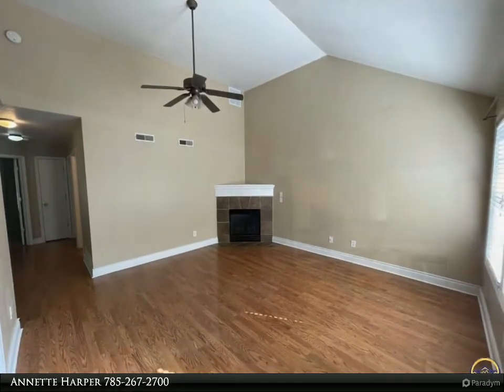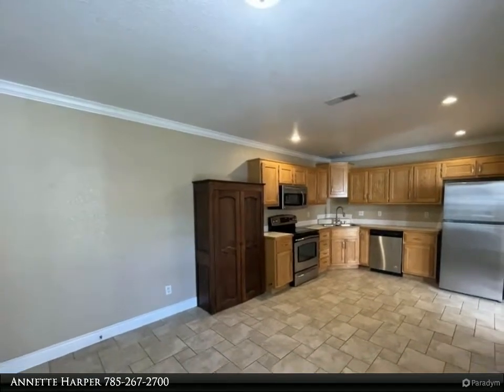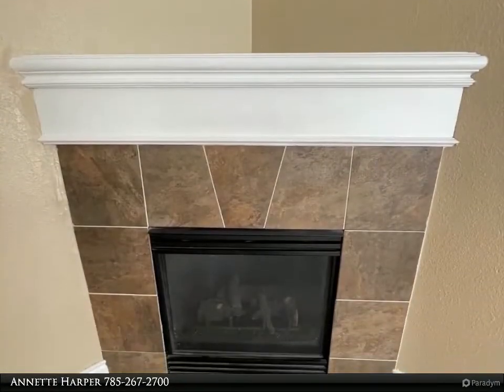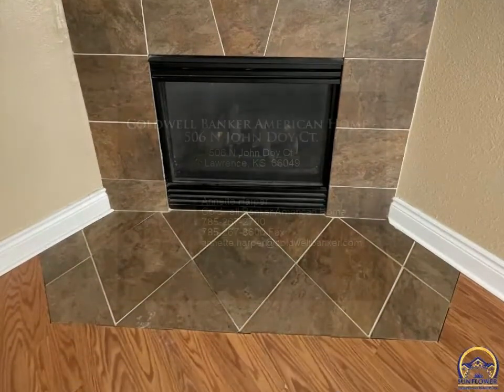There is a gate that leads to a wooded area behind the house for the explorer in you. This home has easy access to highways, shopping, and schools. For more information, review the details below or contact Annette Harper at 785-267-2700.